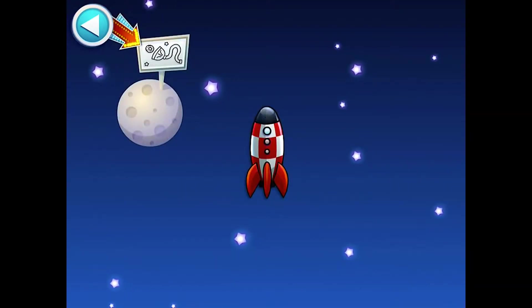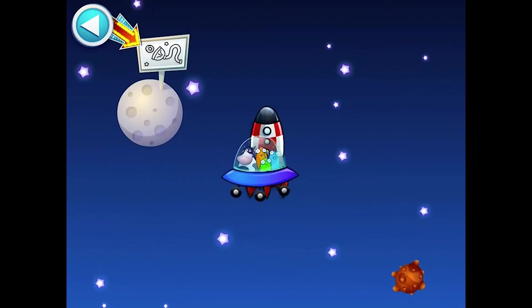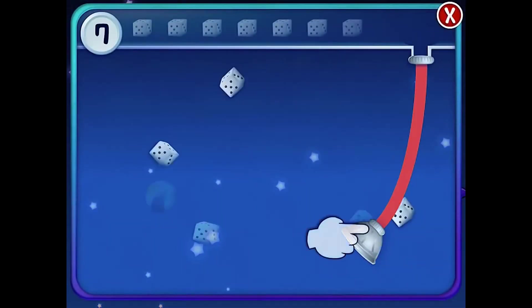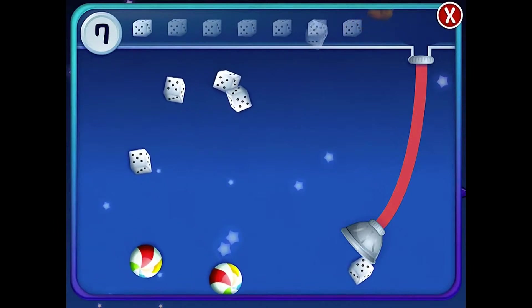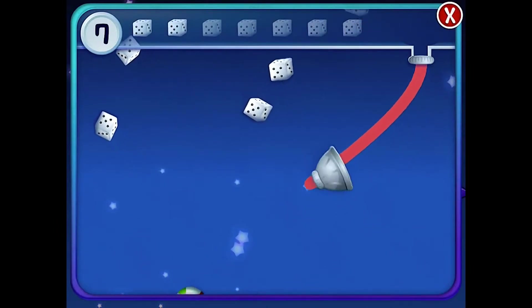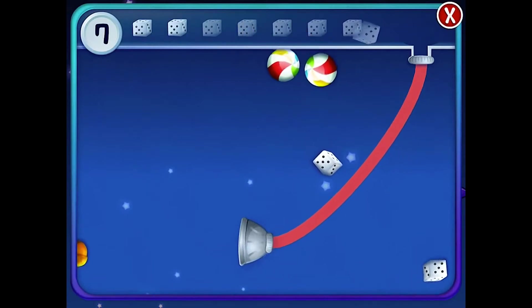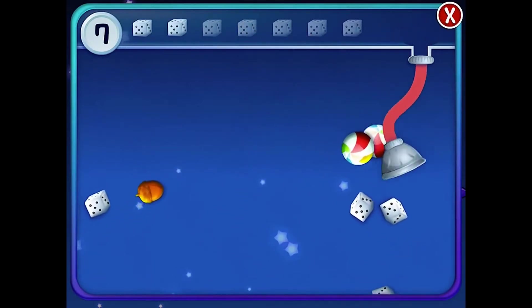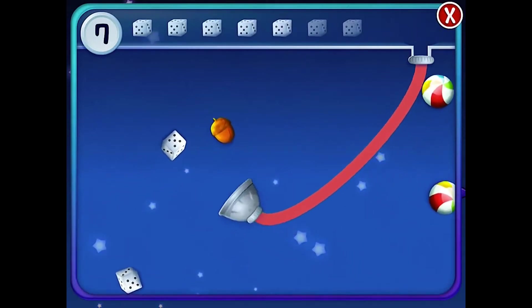The next activity is called Space Vacuum, and our users absolutely love this activity. Move the vacuum to collect the target number of objects. It's another activity great for fine motor development because they actually have to touch and drag the vacuum cleaner across the screen as they count the objects they collect.